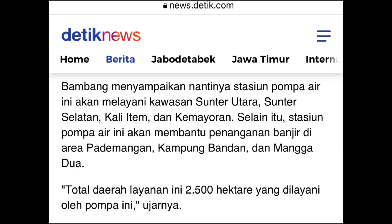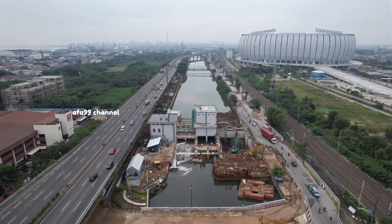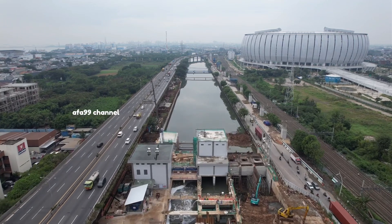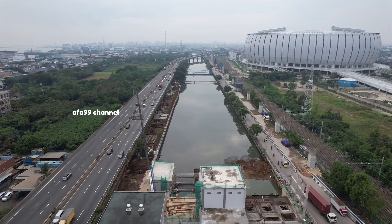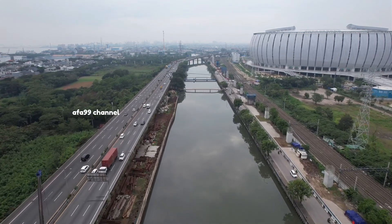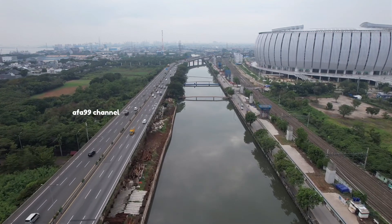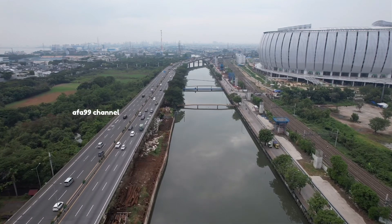Dan semoga saja yang ini cepat selesai, Rumah Pompa Sentiong, sehingga membantu Rumah Pompa Ancol untuk menanggulangi bencana banjir, amin. Semoga saja tidak ada lagi banjir di kemudian hari. Itu saja mungkin yang bisa saya sampaikan — saya minta maaf jika ada salah kata. Terus dukung proyek nasional maupun proyek daerah sehingga pembangunannya cepat selesai dan bisa kita rasakan manfaatnya. Akhir kalam, saya Abdul Fattah Arifin mohon undur diri. Assalamualaikum warahmatullahi wabarakatuh. Indonesia maju!